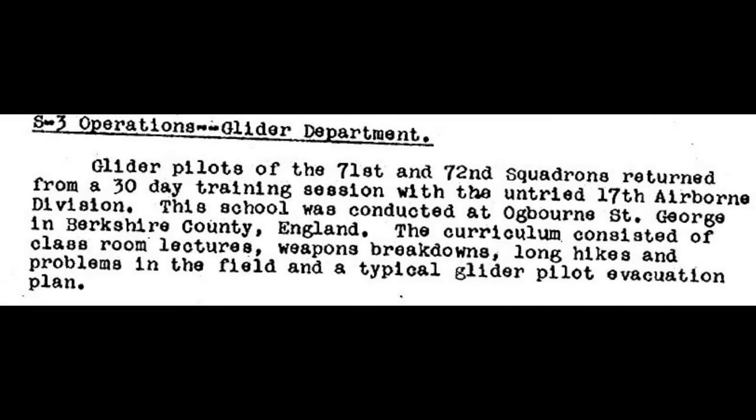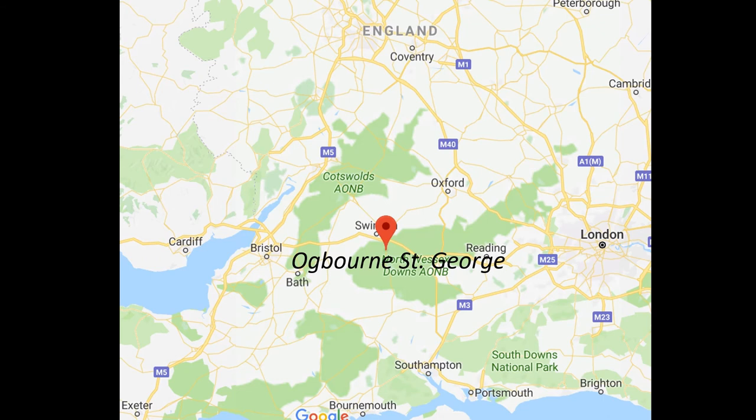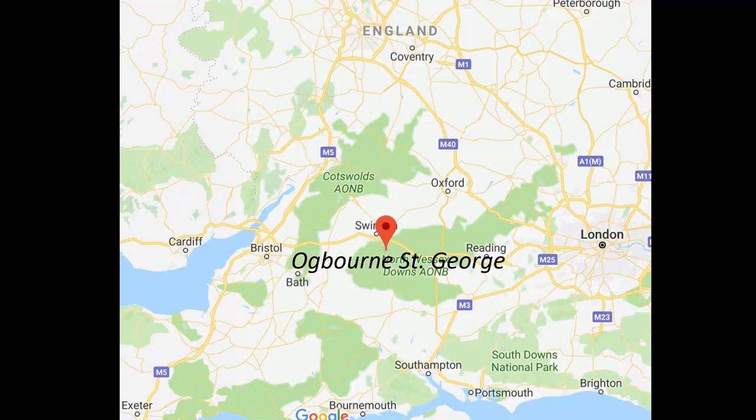After the Holland operation, the 9th Troop Carrier Command made a fundamental change to their doctrine and decided that glider pilots were to participate as infantry upon delivering their loads. This would be especially important to the planning of the next push to cross the Rhine River. On the 14th of November 1944, the 9th Troop Carrier Command began sending troop carrier groups to Ogborn St. George to receive infantry training. The 17th Airborne Division, who were now in England, were tasked with the training responsibility. Operation Market Garden was not a success, but lessons learned would be applied to the next airborne operation, Varsity, with a favorable outcome.